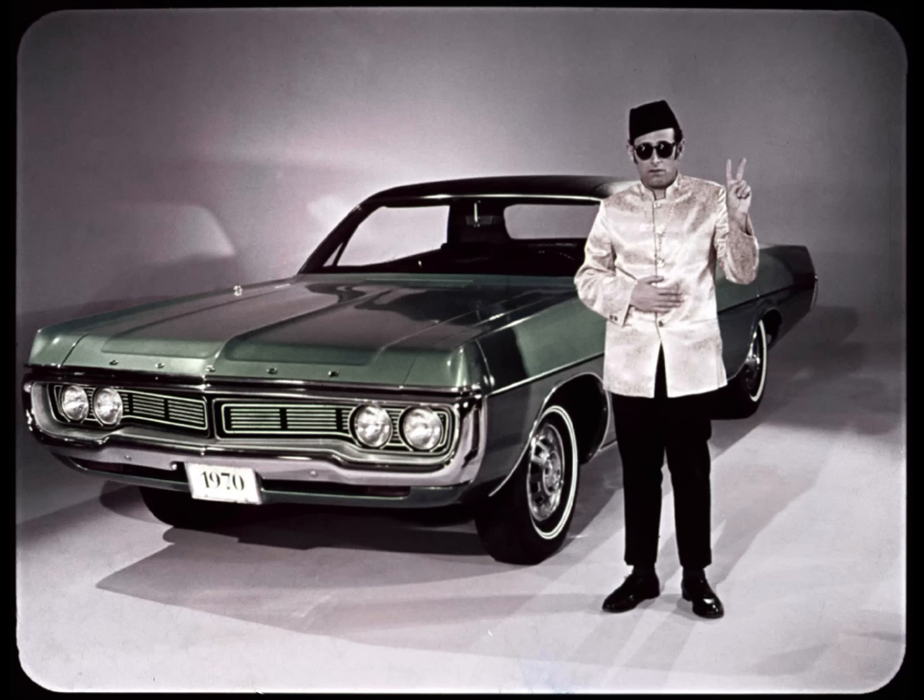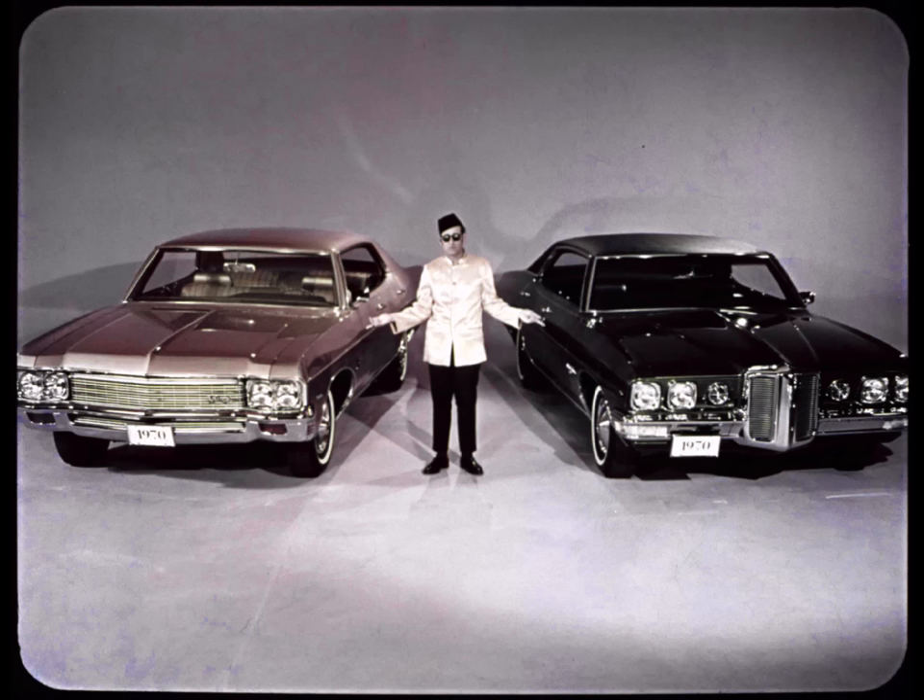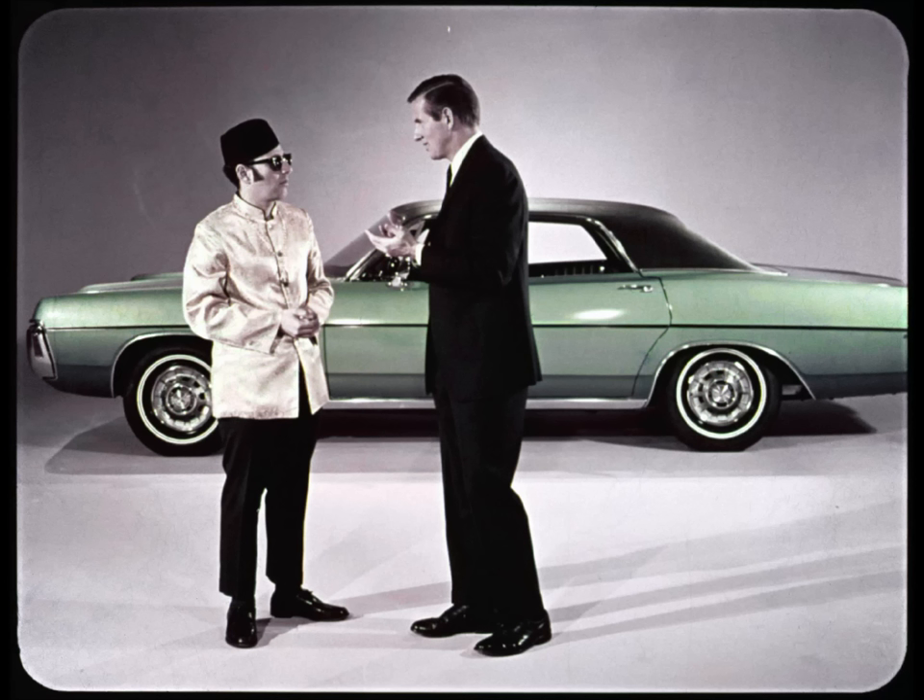The unthinkable question has been asked: What does Dodge Polara for 1970 offer that makes it a better buy than Chevrolet Impala and a better buy than Pontiac Catalina? Plenty.